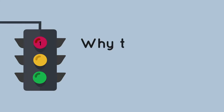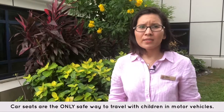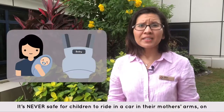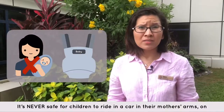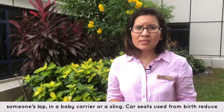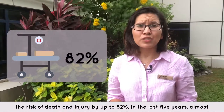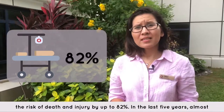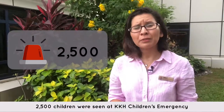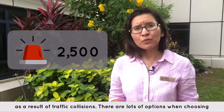Step 1: Why to use and how to choose a car seat. Car seats are the only safe way to travel with children in motor vehicles. It's never safe for children to ride in a car in their mother's arms, on someone's lap, in a baby carrier or a sling. Car seats used from birth reduce the risk of death and injury by up to 82%. In the last five years, almost 2,500 children have been admitted to KK's emergency department as a result of road traffic collision.